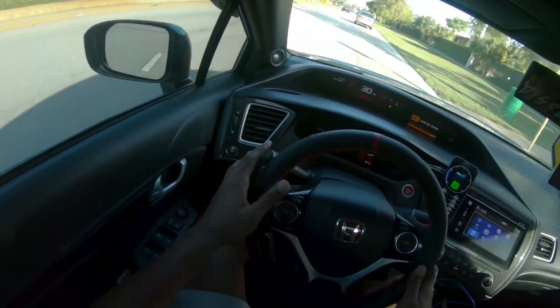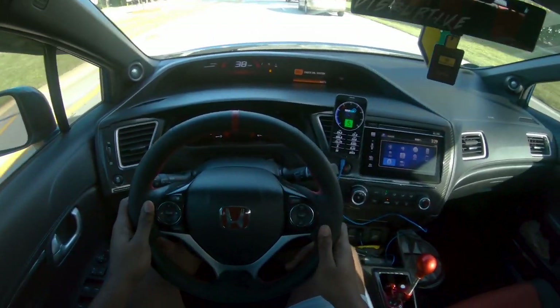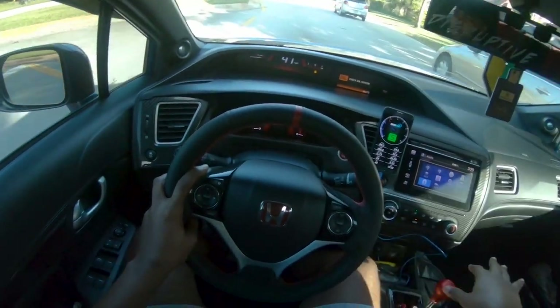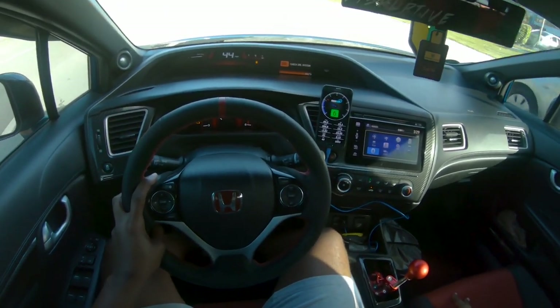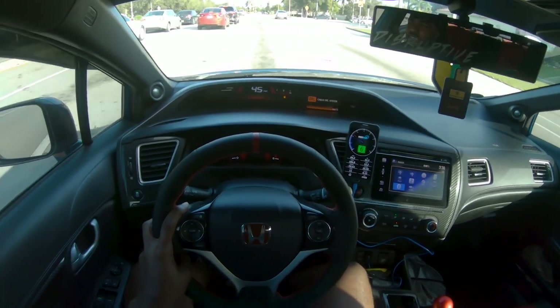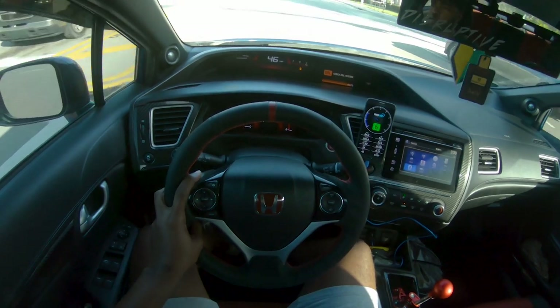I'm talking about engine mods — not exterior stuff like coilovers or wheels. Engine-wise, I spent less than two thousand dollars modding this car. I spent about twelve hundred dollars just doing regular bolt-on mods.